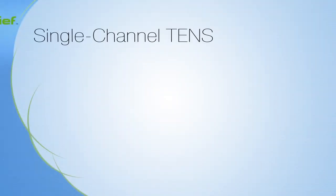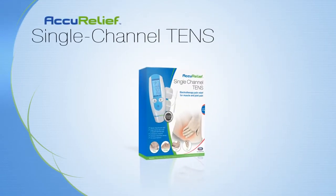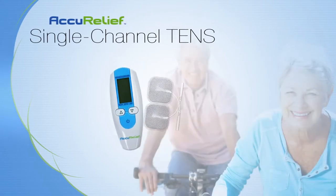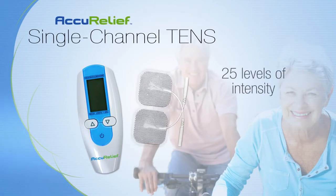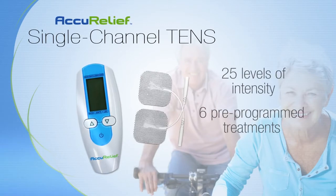AccuRelief's Single Channel TENS device is clinically proven to provide relief for the sore and aching muscles in your lower back, arms, and legs. Delivering a massage-like sensation, the Single Channel TENS has both 25 levels of intensity and six pre-programmed treatments to help target the source of your pain.